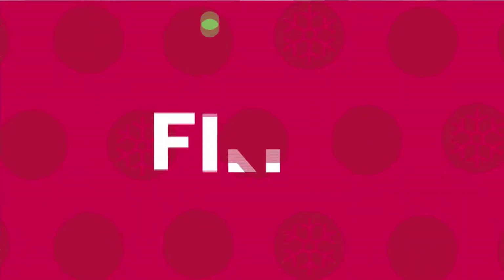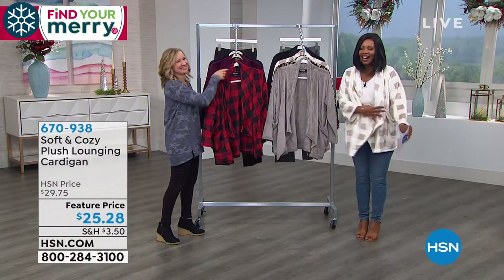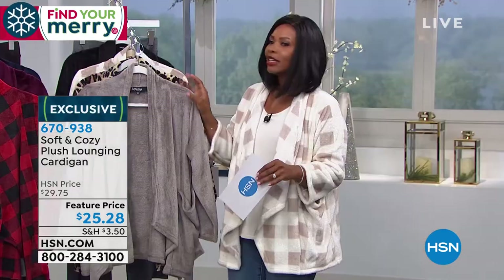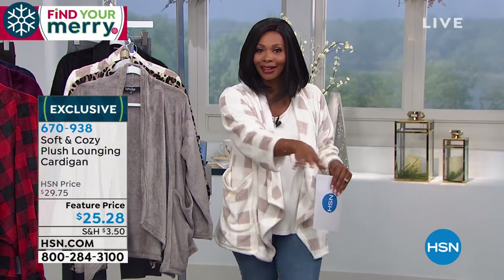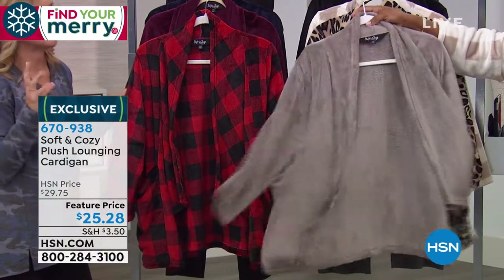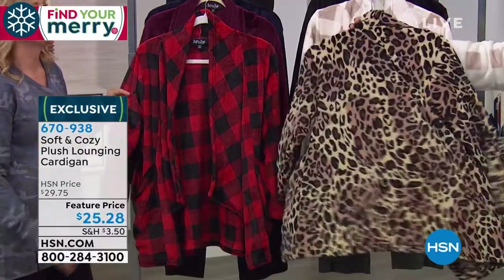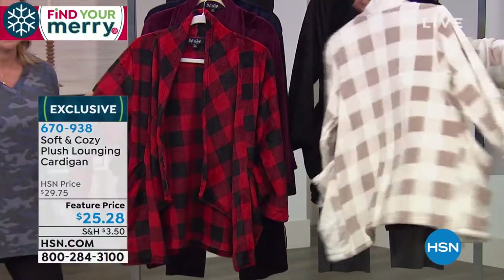We're going to move on to the cardigan that I started the show in — I slipped it back on because I just love it. It's called the plush lounging cardigan. I'm wearing it with jeans and heels, so I could go to work in it or go out anywhere. Let me show you the colors — we've got solids and prints. Here it is in gray, which is like a taupey gray with so much movement — about seven inches of extra fabric for that floaty, flirty detail. And we've got the leopard, always our bestseller.